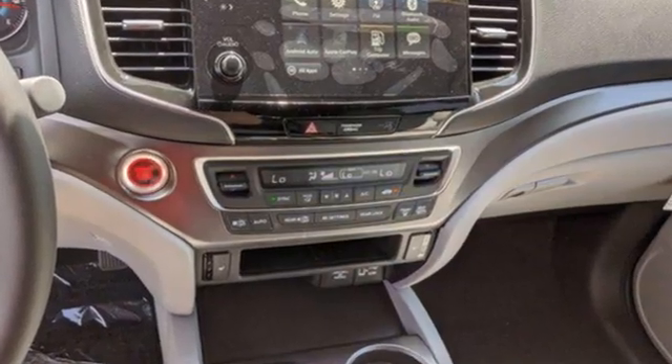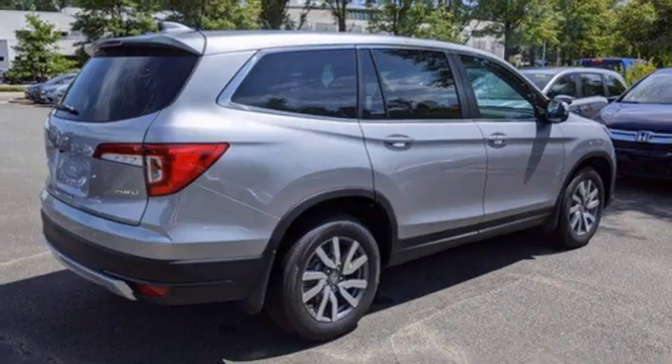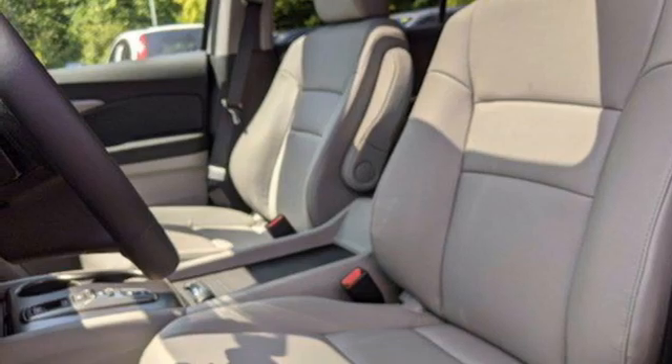A great vehicle is comprised of great features, like this V6 engine, front heated leather bucket seats, streaming audio, auto-dimming rear-view mirror, dual-zone climate control, and memory exterior door mirror settings.